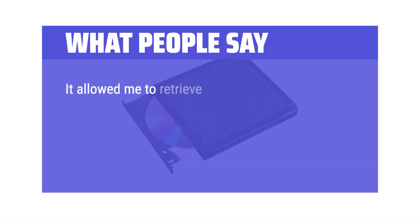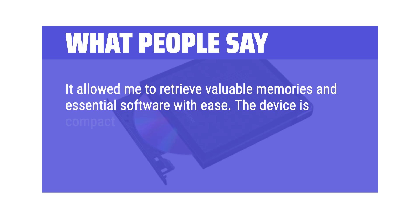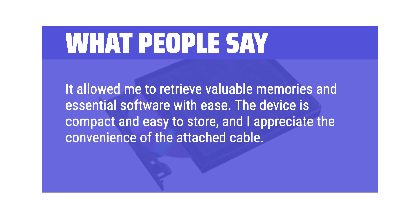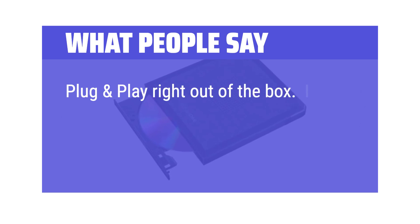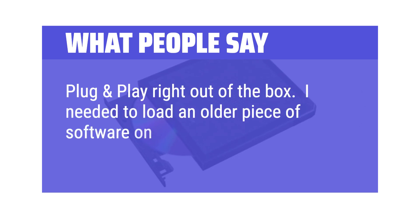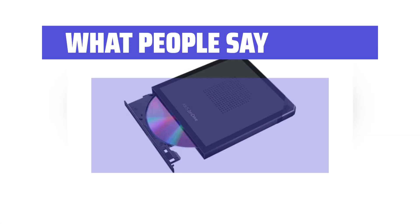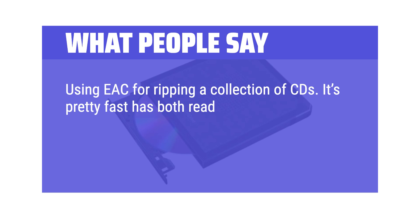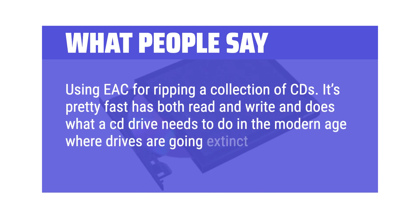What people say: It allowed me to retrieve valuable memories and essential software with ease. The device is compact and easy to store, and I appreciate the convenience of the attached cable. Plug and play right out of the box — I needed to load an older piece of software on a Surface Pro, and this did the job. Using EAC for ripping a collection of CDs, it's pretty fast, has both read and write, and does what a CD drive needs to do in the modern age where drives are going extinct.